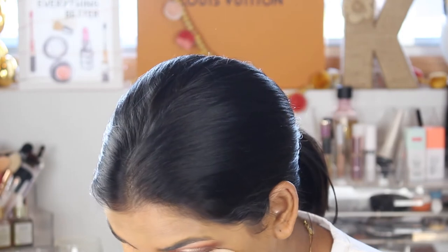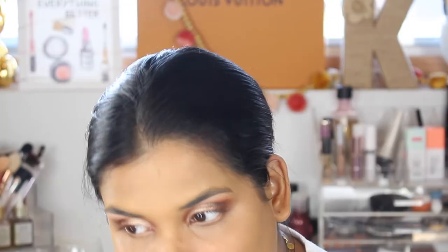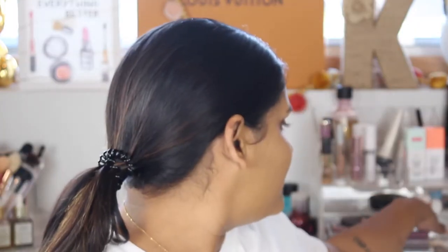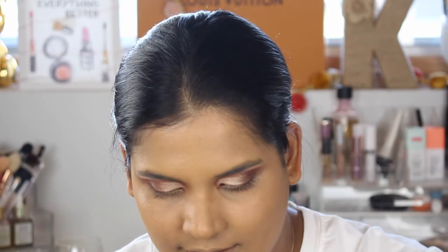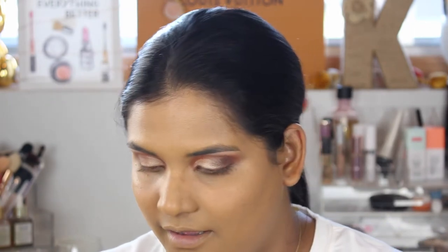The cool part about this blender is that it has a pointy tip, so you can turn it and it fits perfectly in your under eye. But I can't stop using the Hourglass because it's so finely milled and I love the packaging.